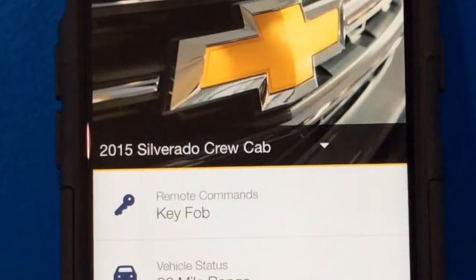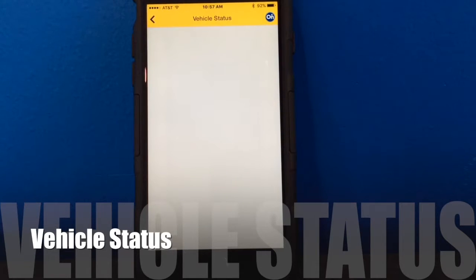Let's say you don't have an active OnStar account — you can actually get this app free for three years. Give me a call over at the dealership and I'll tell you exactly how to do it.